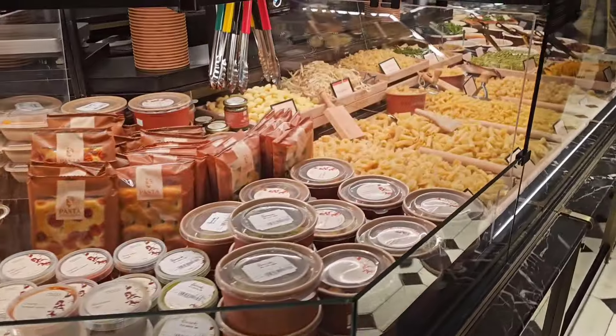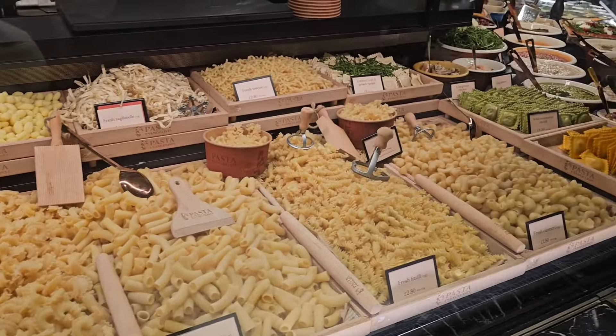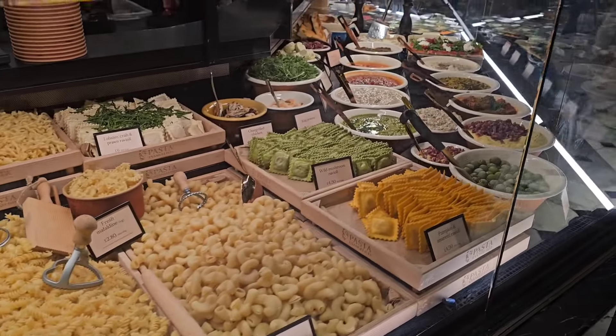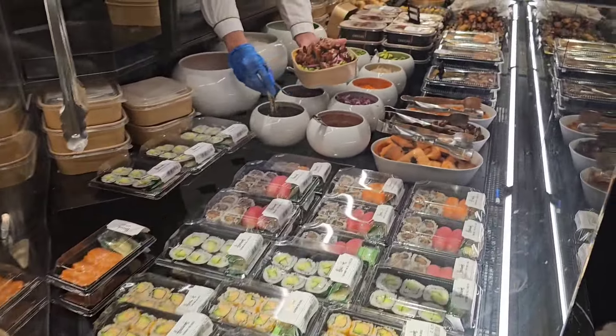They've got a fresh pasta counter here where you can choose your pasta and then your sauces. The ravioli looks really nice. And they've also got sushi — so every kind of place is represented.